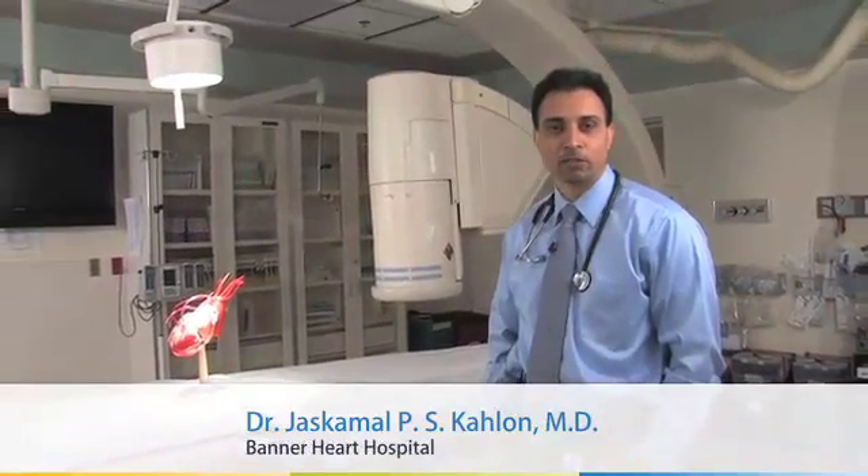Hi, I'm Dr. Jas Kalan. I'm at Banner Heart Hospital, Women's Heart Center, and this is one of the cath labs. We have seven cath labs, and a cath lab is short for catheter laboratory. It's a place where we bring patients to do a multitude of testing.